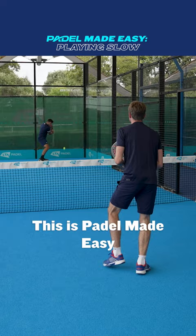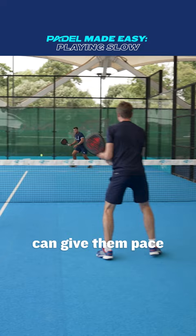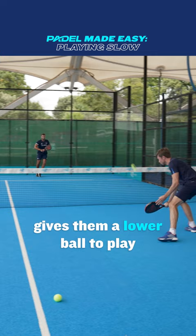One of the reasons to play slow is to give yourself more time to recover when you've been moved out of position. When you're out of position with your opponents in charge of the point at the net, hitting harder can give them pace to use against you. Playing softer gives them a lower ball to play, leading to a slower, looping volley and giving you time to recover your core position.